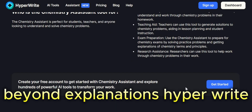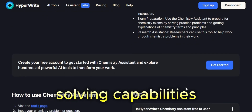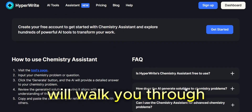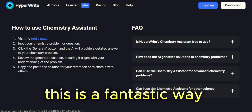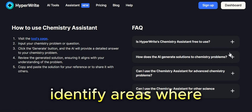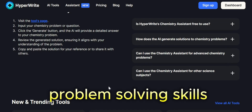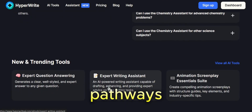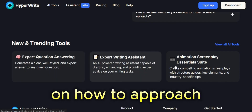Beyond explanations, HyperWrite Chemistry Assistant shines in its problem solving capabilities. Simply input your chemistry problem and the AI will walk you through a step-by-step solution. This is a fantastic way to check your work, identify areas where you might be stuck, and develop critical problem solving skills. The tool also offers multiple solution pathways in some cases, giving you a well-rounded perspective on how to approach a problem.